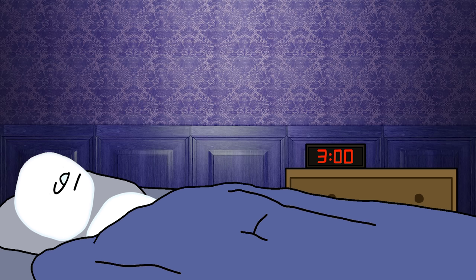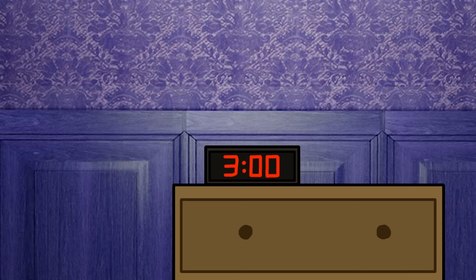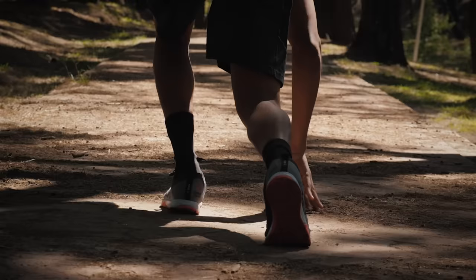Step 1: Prepare. You can skip this step if you're already in bed ready to go to sleep, but preparing for sleep paralysis will increase the chances of it happening. One way you can do this is by deliberately messing with your sleep schedule. Get up early in the morning, take an evening nap for about an hour or two, stay active for a while before going back to bed, and this should do the trick.